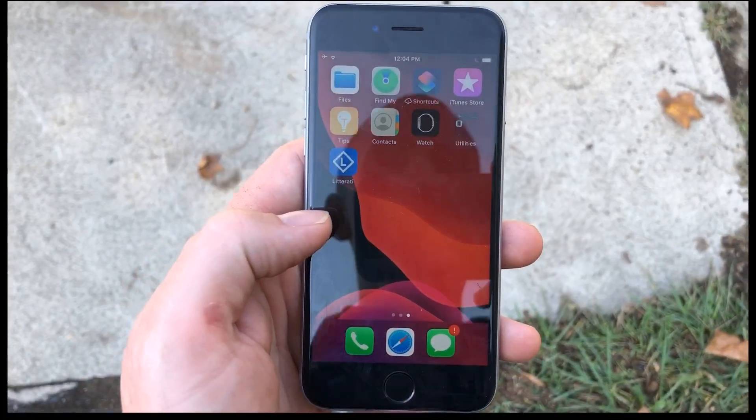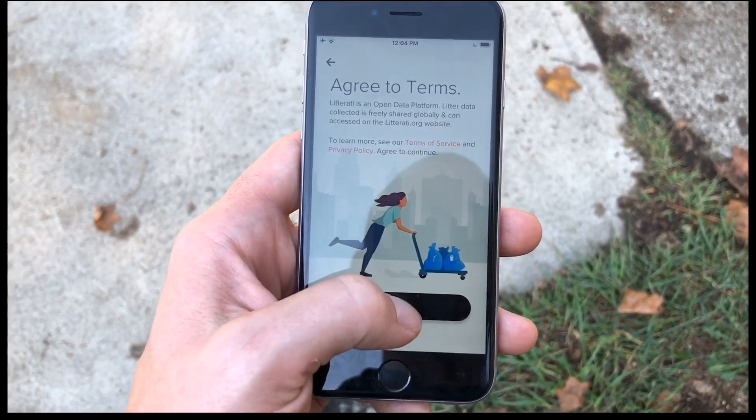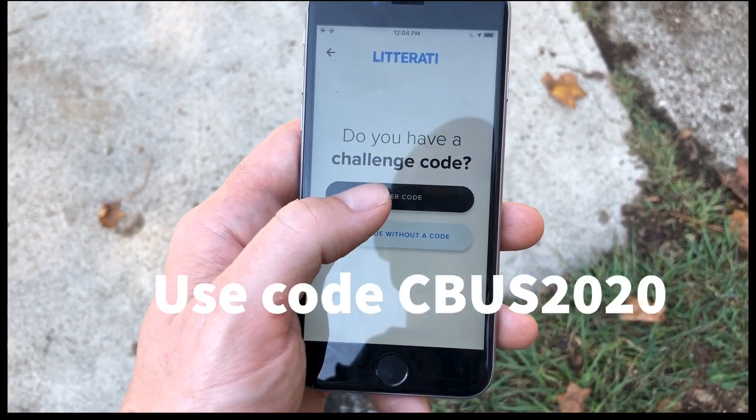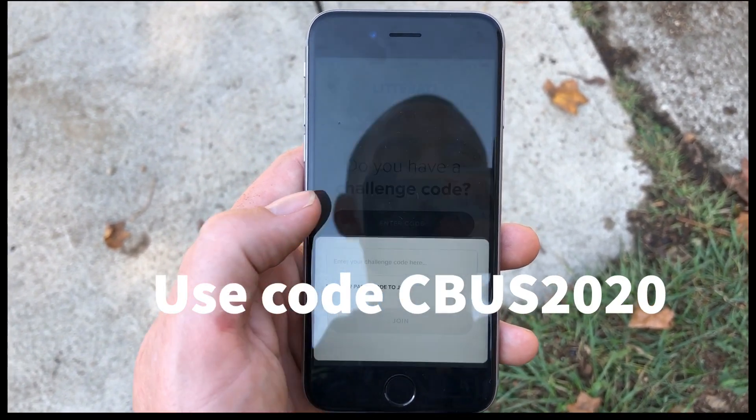The first thing you're gonna do is download Litterati onto your phone, and then once it's downloaded you're gonna go outside and find some garbage. So here I've got Litterati downloaded, I'm gonna open the app. I'm new, so I'm gonna agree to the terms. I do have a challenge code — I want to join the COSI and Green Columbus challenge, so I'm gonna enter the code.